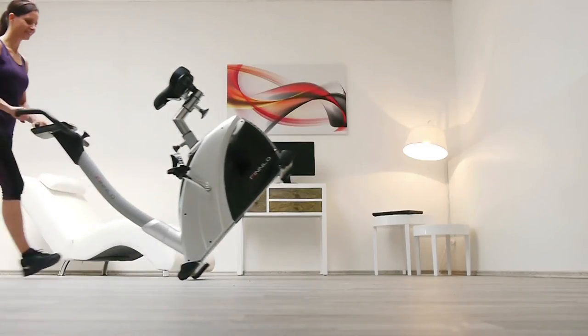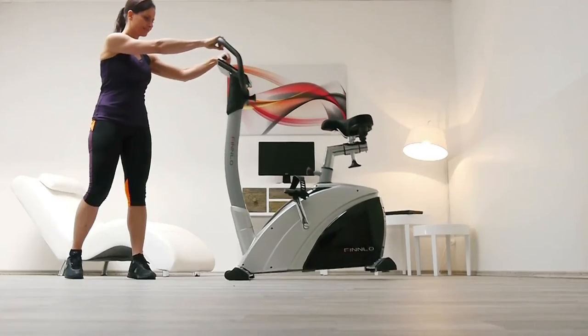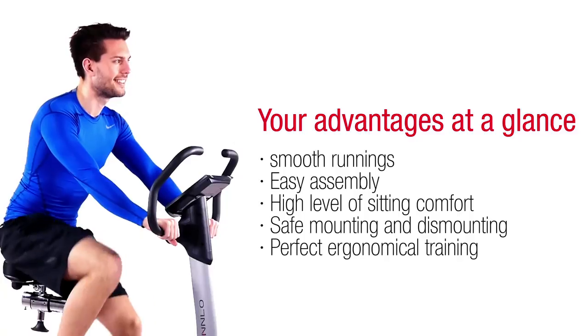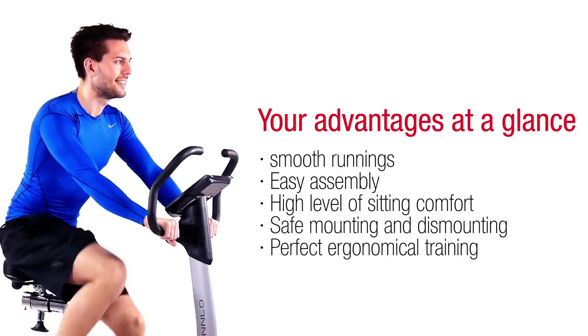It's the details that make the difference, like the integrated transport wheels that allow you to move it easily around the room. The Finlow Ergometer Exum improves your endurance in everyday life and ensures a gentle workout for you to stay in shape at any age.